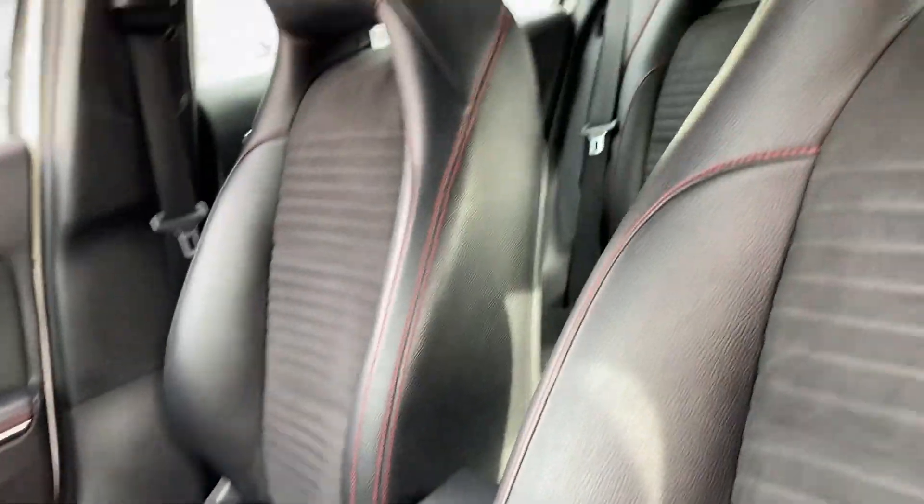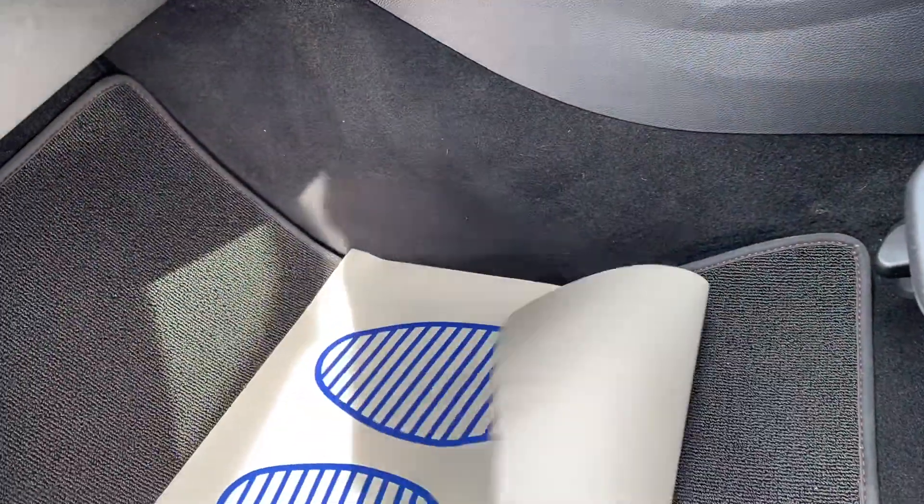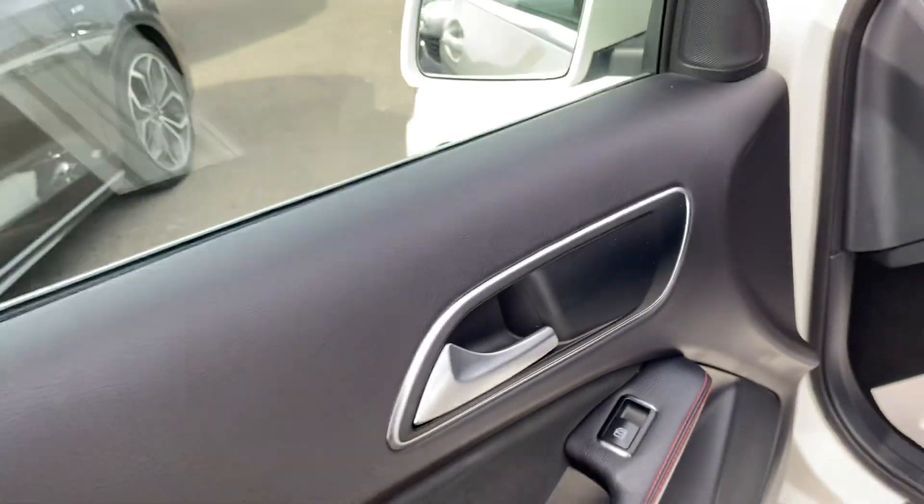Inside you've got your half leather, half suede interior with the red stitching. That seat's immaculate, and you've got the carbon fibre effect going across the dashboard — really good value for money. Carpet mats with the AMG logo on them.